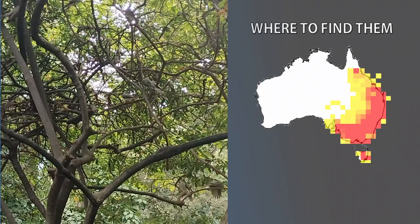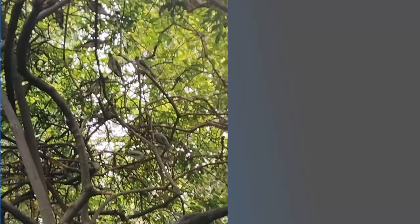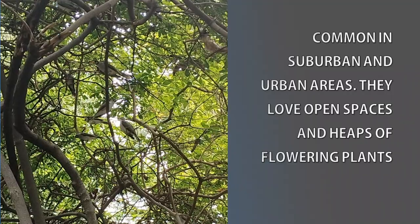Noisy Miners are native to Australia and can be easily found along the east coast, including Tasmania. Initially they were limited to grassy forest and woodland edges, but in the last century they have taken over most of our suburban and urban parks and gardens. Their numbers have increased significantly due to the abundance of flowering plants in these areas.